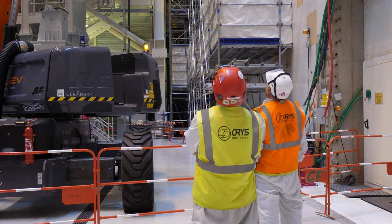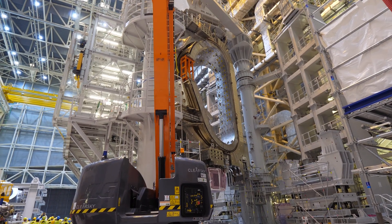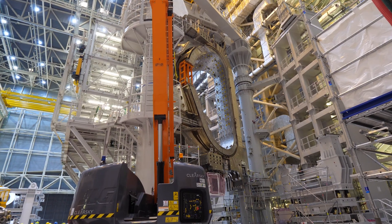After seven hours, the sector module was a few centimeters from its supports. Metrology would confirm the following day that it could indeed land.